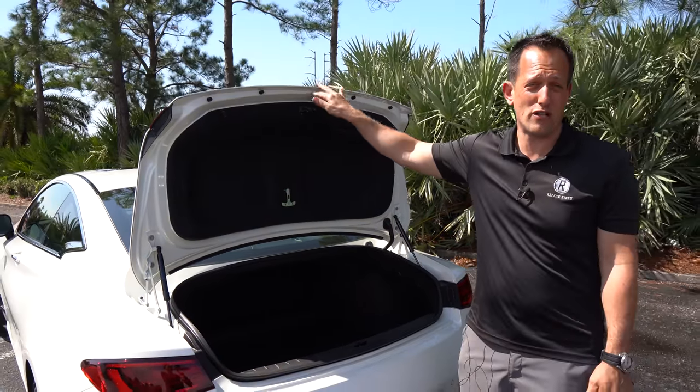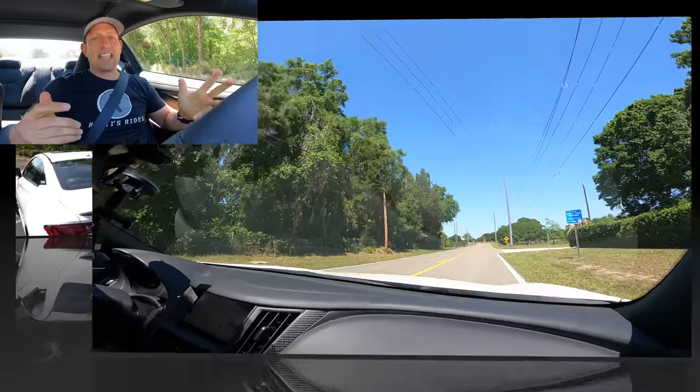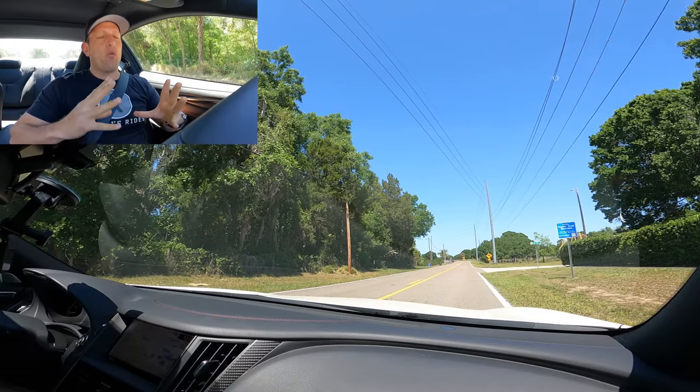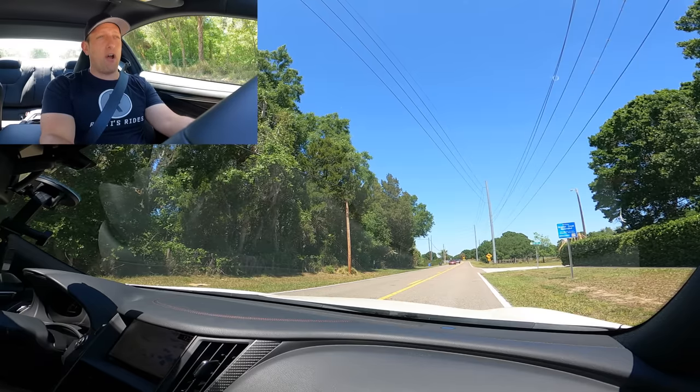Infiniti gave us the keys — let's go on throttle in this Q60 Red Sport. We're inside the Infiniti Q60 Red Sport 400 all-wheel drive. From a dead stop, I have it in Sport Plus mode. Here we go — on throttle.